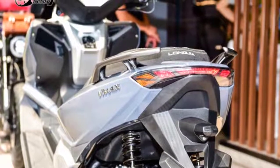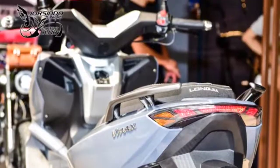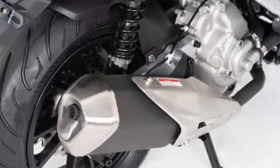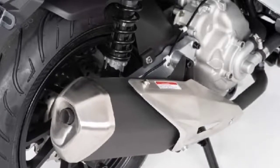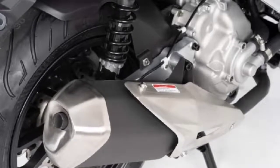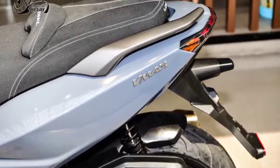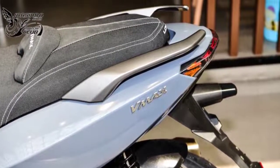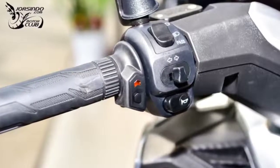Talking about the engine, the Keyway GT 270 2021 is equipped with a four-stroke, one-cylinder, four-valve, 278cc engine with fuel injection. The engine is capable of producing power up to 21.4hp at 7,250 rpm, and the maximum torque generated is up to 23.5Nm at 5,750 rpm.